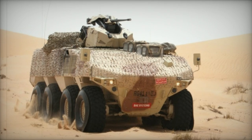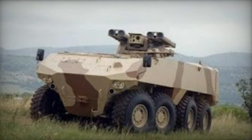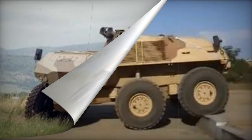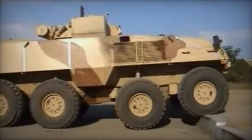Distinguished by a distinctive mine-protected hull design with a semi-V-shaped floor, this armored vehicle comprises 5 modular blast units interconnected through bolts. The modular nature of the hull floor allows for easy field repairs, enabling damaged sections to be replaced individually.